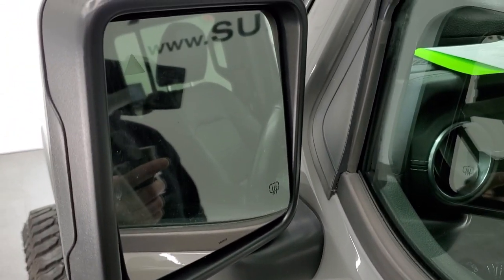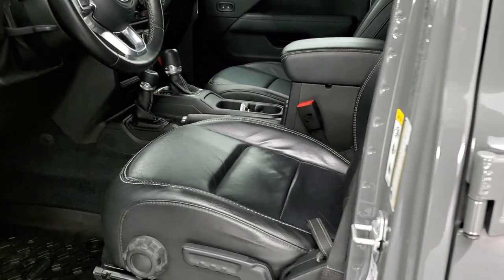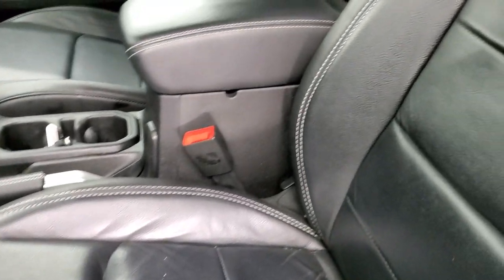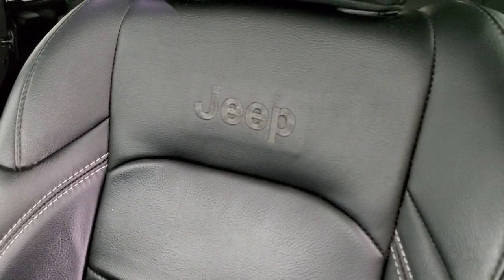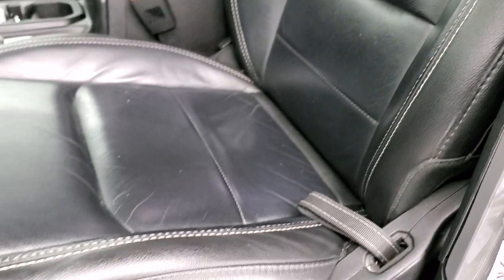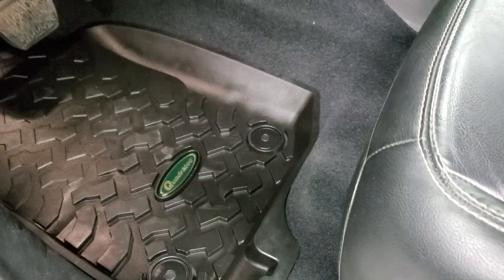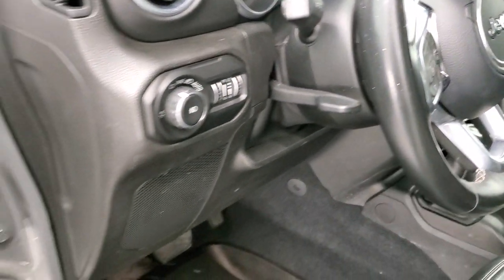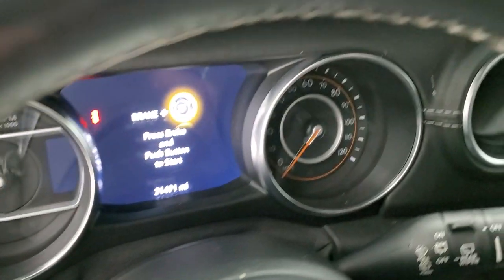It does have the heated mirrors with the blind spot monitoring on there. Enter and Go system. Inside you get the McKinley leather with the Jeep stitching in the backrest, driver seat height adjuster, lumbar, Quadratec all-weather floor mats, auto headlamps, tilt and telescopic steering wheel, power locks, and power mirrors.